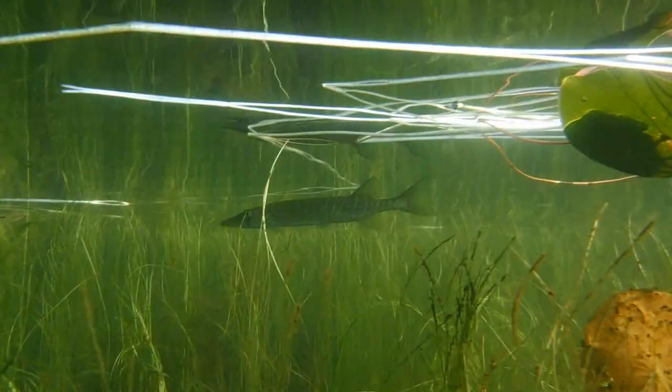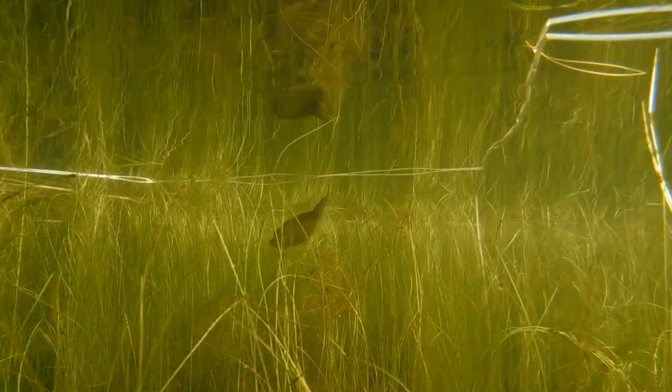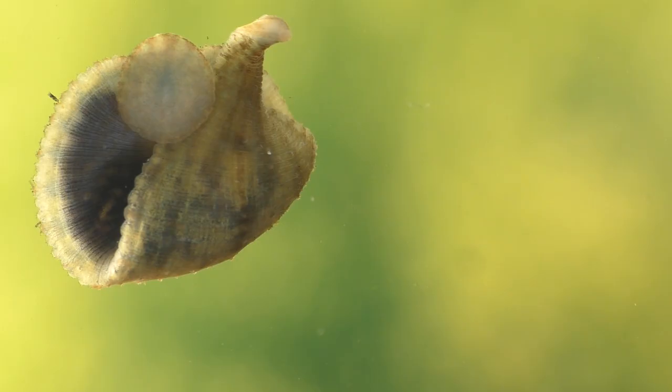On one of these occasions a leech remained hidden in between two of the toes on my right foot and made it all the way back to my home, where I discovered it while showering. Amazingly the leech was still alive, so naturally I had to carefully remove the little aquatic vampire and put it in an empty aquarium so that I could film it for this video.